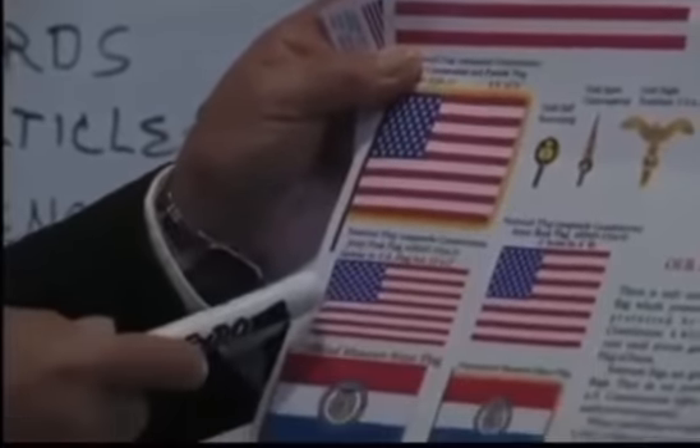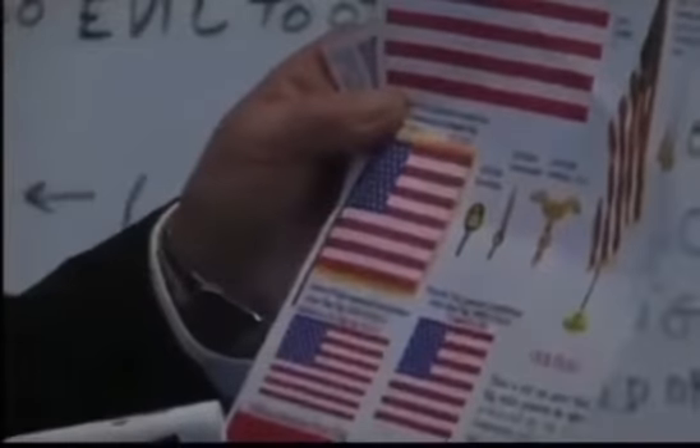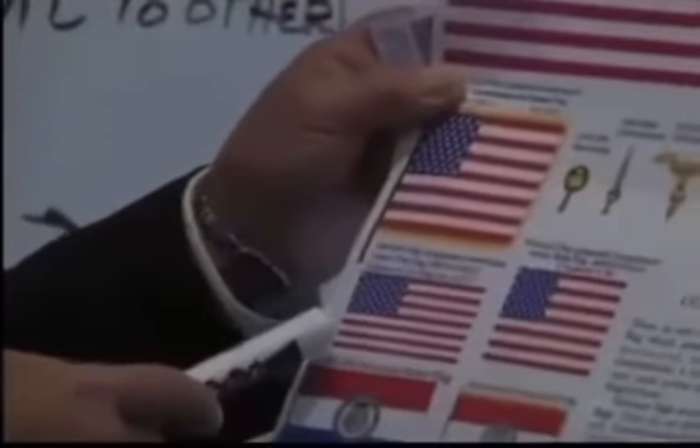If you have a 3x — this is a 12x17 — that's a military base flag. It'll look like a contract flag, but it's really a military base flag.